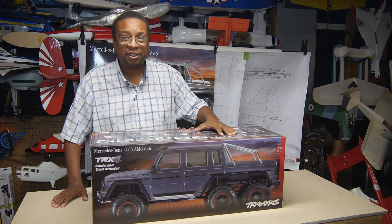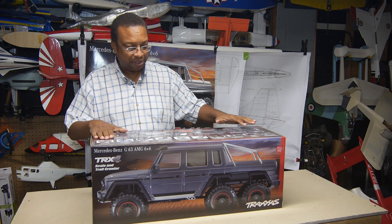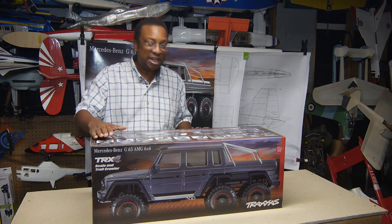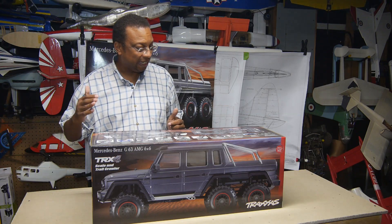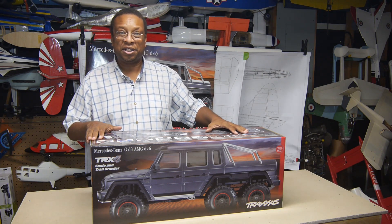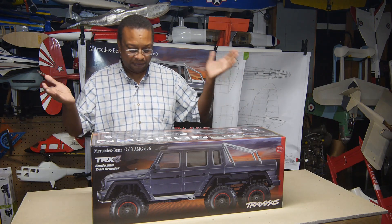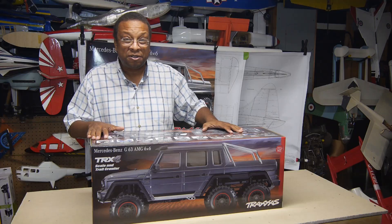Viewers of my channel know that I focus mainly on flying vehicles, namely mostly aircraft and occasionally rotorcraft. But this time I had an opportunity to take a look at something I just couldn't pass up — the TRX4 Mercedes-Benz G63 AMG 6x6. Say that three times fast. This is a new Traxxas 6x6, six-wheel drive — a rock crawler kind of thing. I'm showing my ignorance; I don't really follow car stuff all that much anymore. Sometimes it's good to get out of your comfort zone.